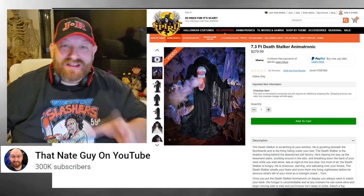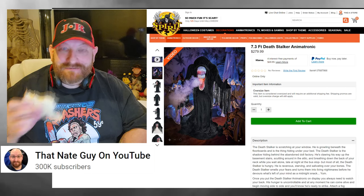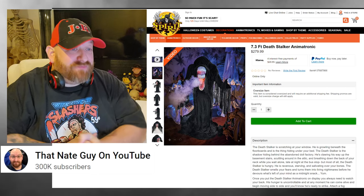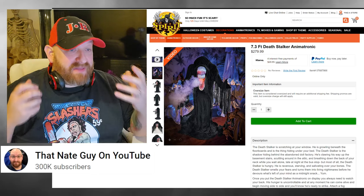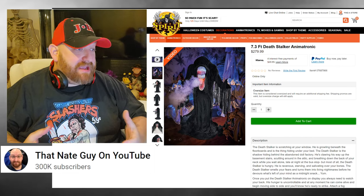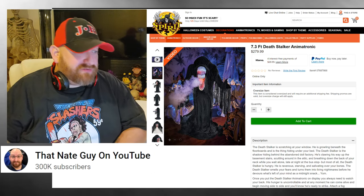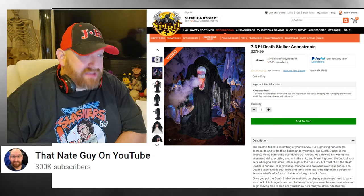The Death Stalker smells your fears and turns them into living nightmares before he devours what's left of your mind as a midnight snack. That's what I'm talking about! So back to the seven foot Death Stalker animatronic — I'm already excited just by the description. When I first saw him in the video I wasn't sure what to think, but after that description I really like this guy.